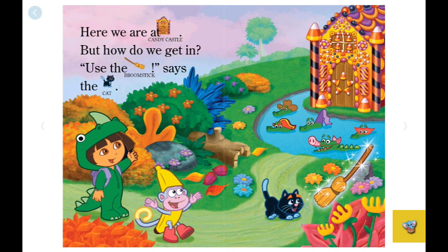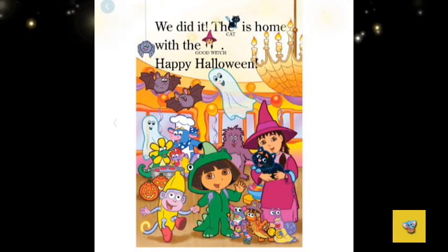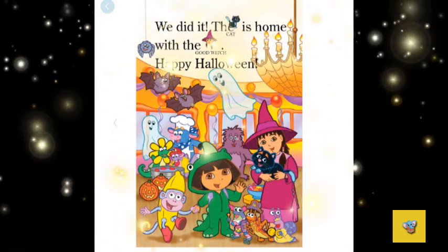Look, that crocodile is dressed like a pig. Wow! We are flying! Hello, good witch! We did it! The cat is home with the good witch. Happy Halloween!